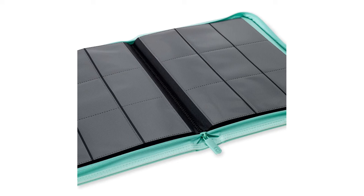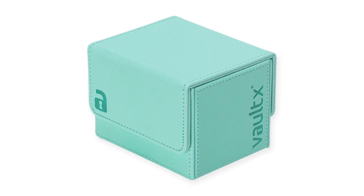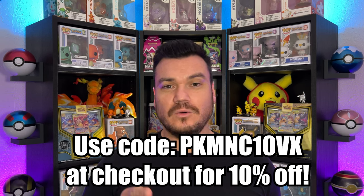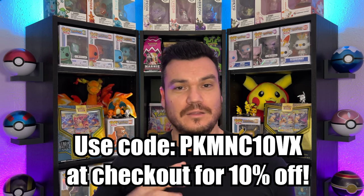Speaking of introductions, let me introduce you to the new color from Vault-X on their binders — this is the mint green Vault-X binder. It's now available in the four pocket, nine pocket, and 12 pocket versions, plus there is a deck box in this color as well. I actually have a ton of these binders for all of my sets and it is my leading choice in binders. So for you Pokemaniacs, down in the description, if you use my link or use my code at checkout, you'll get 10% off your whole order, and it's good multiple times, so keep using it.